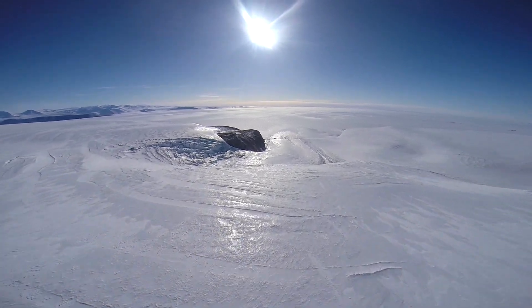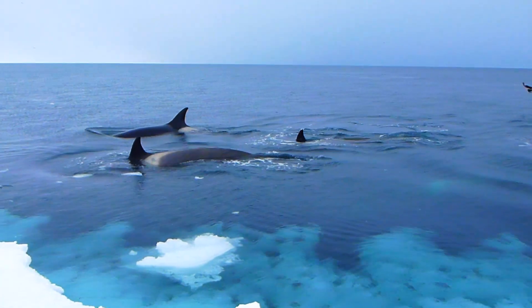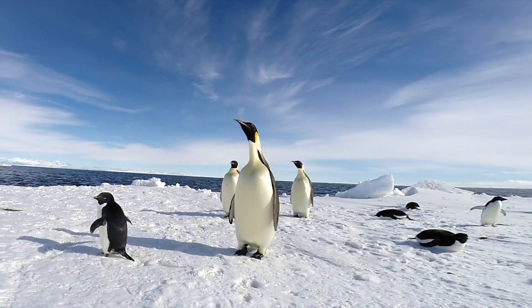Antarctica is amazing, pristine and beautiful, but it is extremely vulnerable. Our actions today will determine its future.